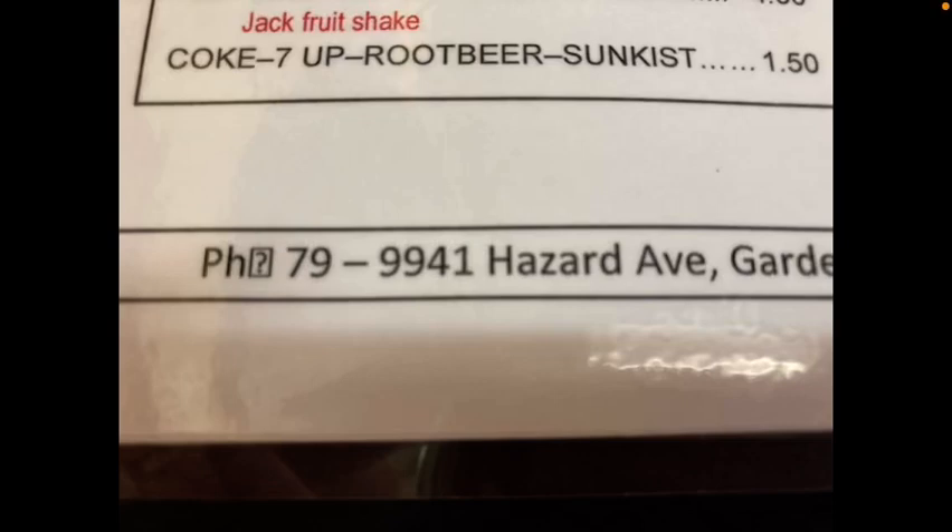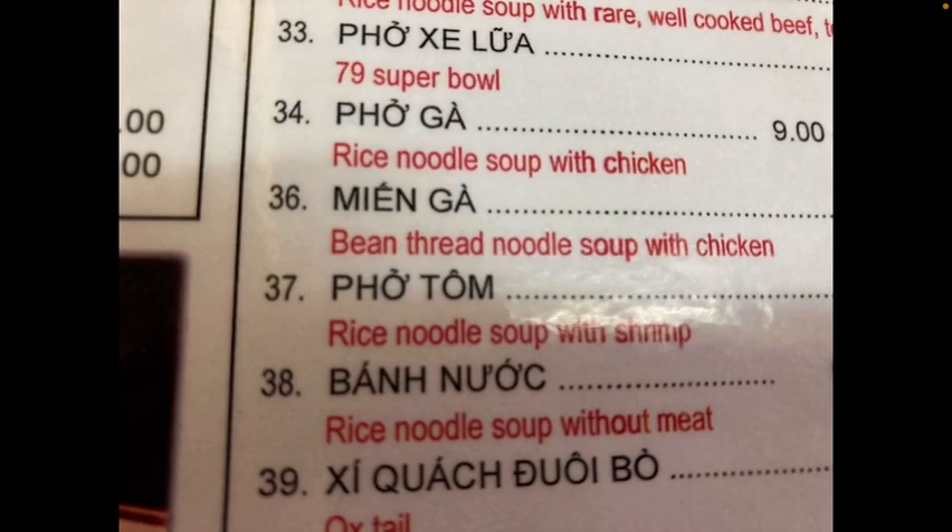This is a review of Pho79 at this address in Garden Grove. It was very good. This is kind of a behind the scenes of doing these reviews. I thought I would take a picture of the menu so I remembered the names and then show the food. So you can see what we ordered here.